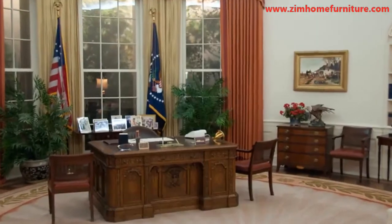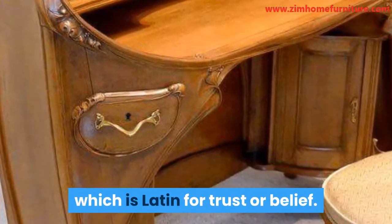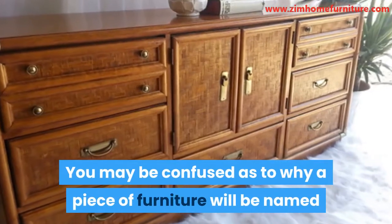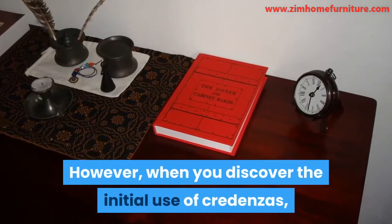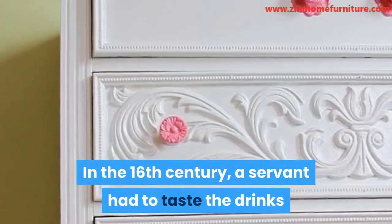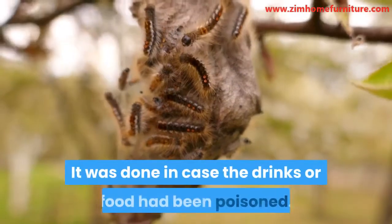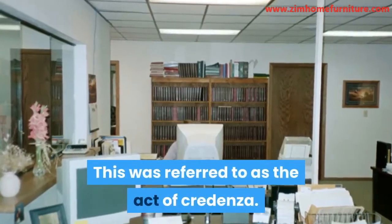The word credenza comes from the word credential, which is Latin for trust or belief. You may be confused as to why a piece of furniture would be named after the word trust. However, when you discover the initial use of credenzas, it becomes understandable. In the 16th century, a servant had to taste the drinks and food before it was eaten by the royal, in case the drinks or food had been poisoned. This was referred to as the act of credenza.